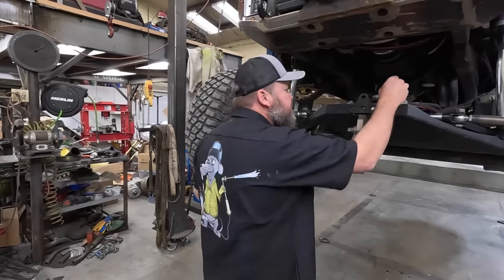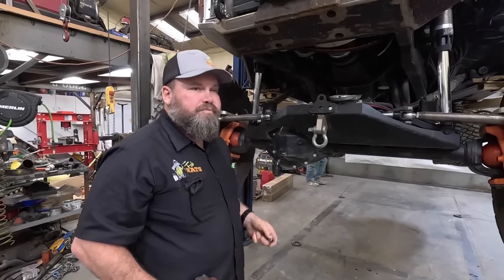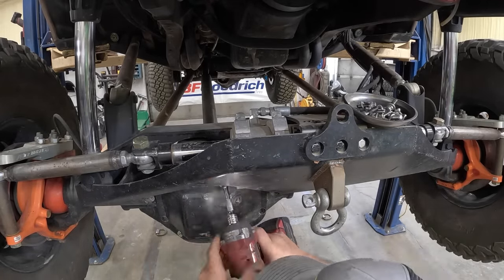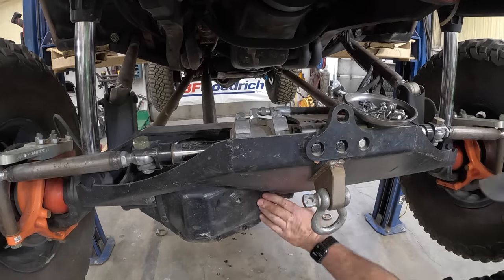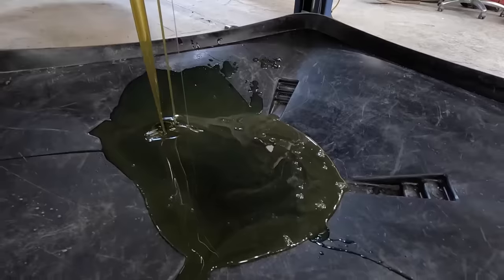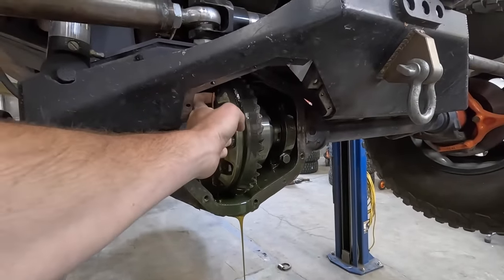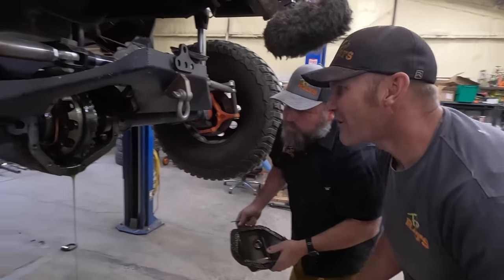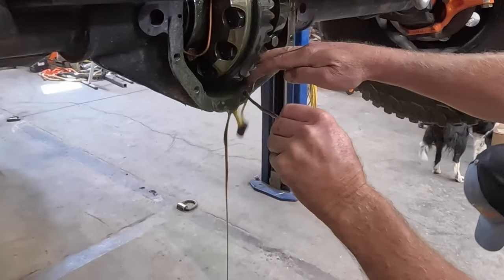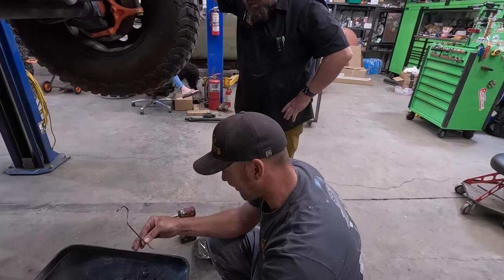We got to the diff pan. We need a 10, 12-point. These are tight. There you go. Is it easy? Yes. Hallelujah. It's in the bottom. Oh, it cheated. That fell out. Out of the front end? Out of the top? That's not good. Holy boy. I'm gonna quit my celebrating now. That's a chunk of gear.